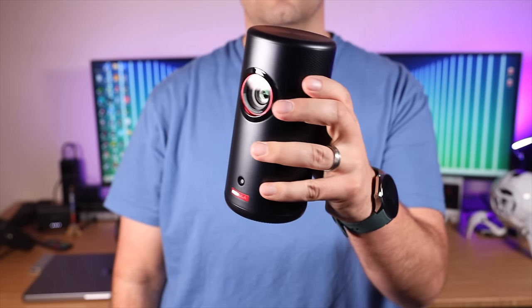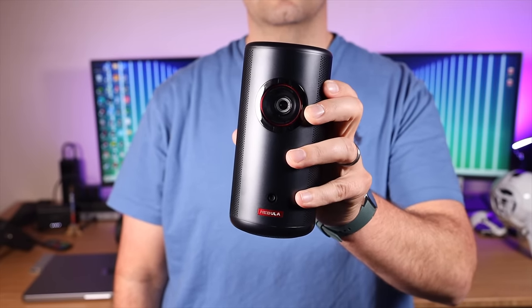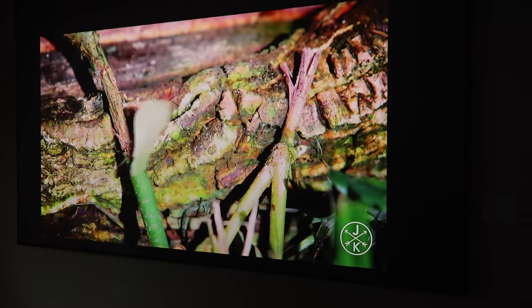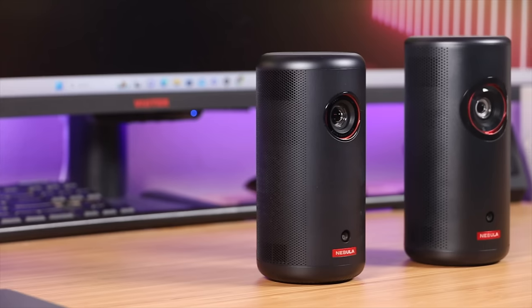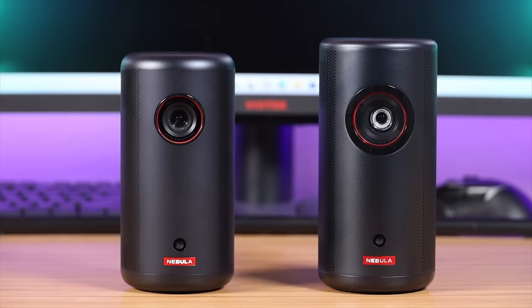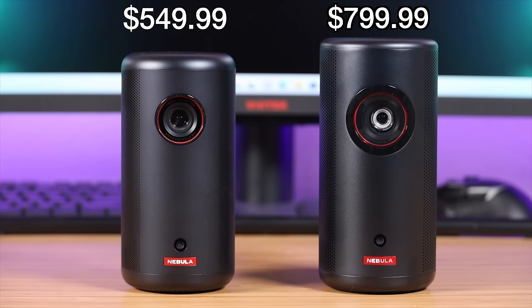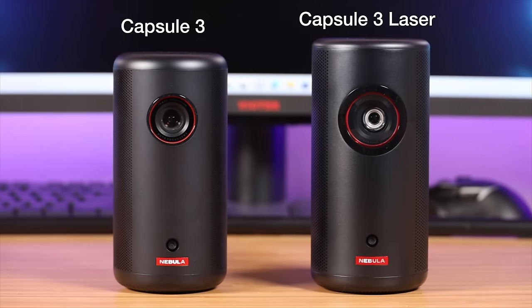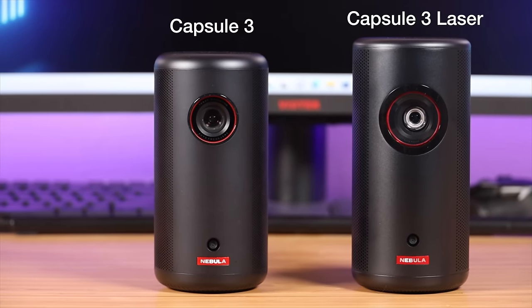If you want a projector that is brighter, has a better contrast ratio, and is portable and compact, then you should choose the Capsule 3 Laser. Either way, both are great projectors and you're going to be satisfied no matter which you choose. The Capsule 3 Laser is currently $799.99 while the Capsule 3 is currently $549.99. If you're looking for the perfect summertime projector, definitely check out either one — these are great options with all the features you'd need in a portable projector.